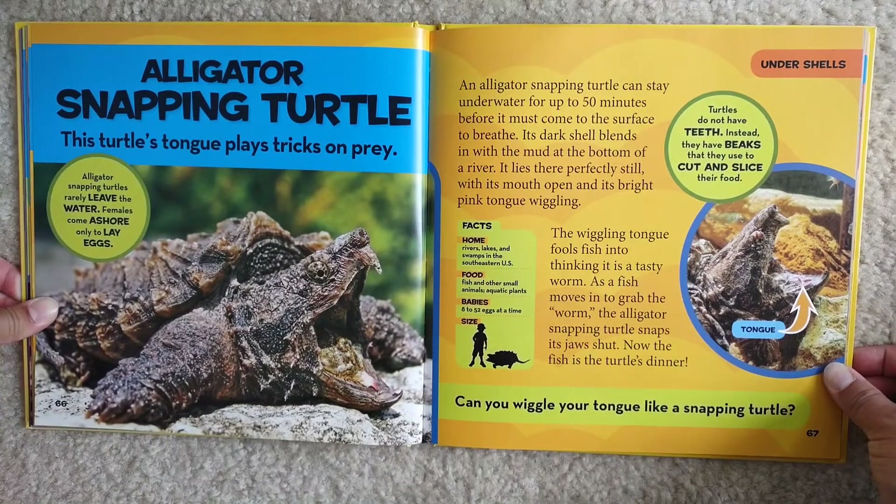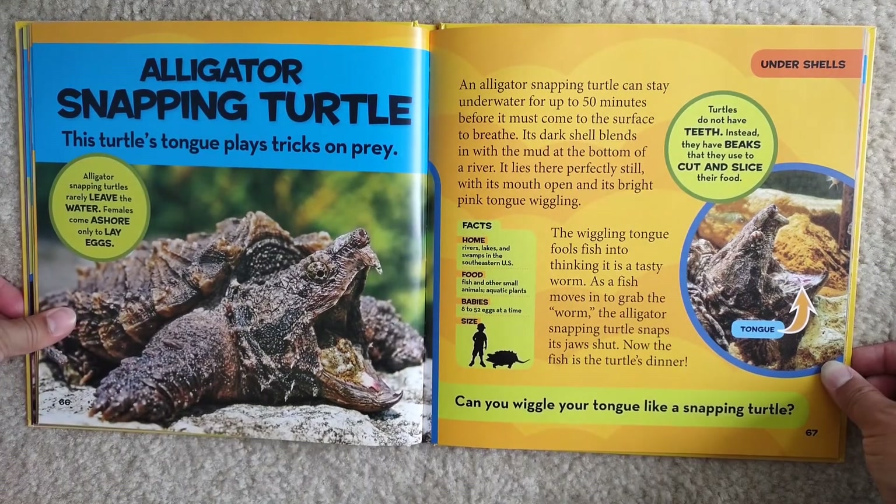Alligator snapping turtle. This turtle's tongue plays a trick on prey. Alligator snapping turtles rarely leave the water — females come ashore only to lay eggs. An alligator snapping turtle can stay underwater for up to 50 minutes before it must come to the surface to breathe. Its dark shell blends in with the mud at the bottom of a river. It lies there perfectly still, with its mouth open and its bright pink tongue wiggling. The wiggling tongue fools fish into thinking it is a tasty worm. As a fish moves in to grab the worm, the alligator snapping turtle snaps its jaws shut. Now the fish is the turtle's dinner.